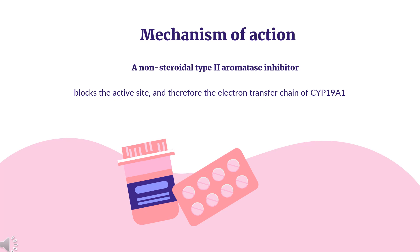Third-generation aromatase inhibitors do not significantly affect cortisol, aldosterone, and thyroxine levels.